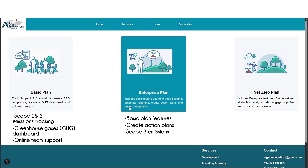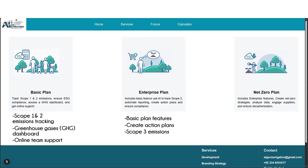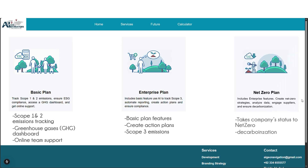The Enterprise plan includes all Basic features plus Scope 3 emissions tracking, pollution reduction focus, alerts when emissions exceed set limits, and tailored action plans. The Net Zero plan includes all Enterprise features and ensures full execution of action plans until your business achieves Net Zero emissions.